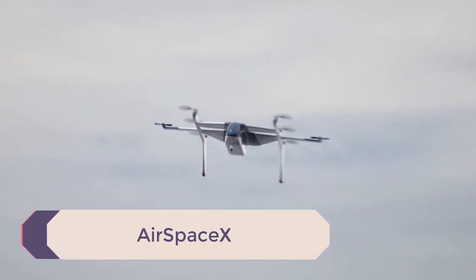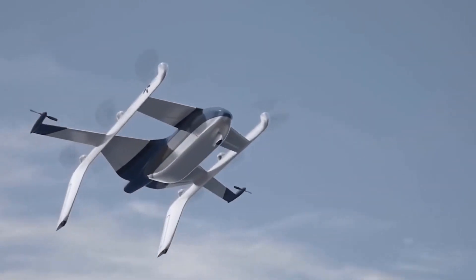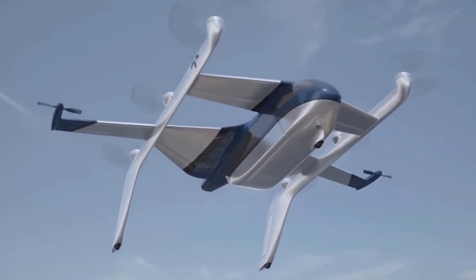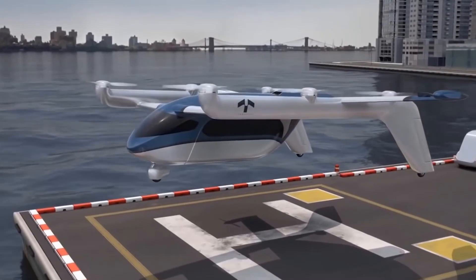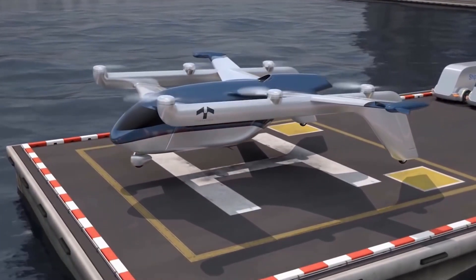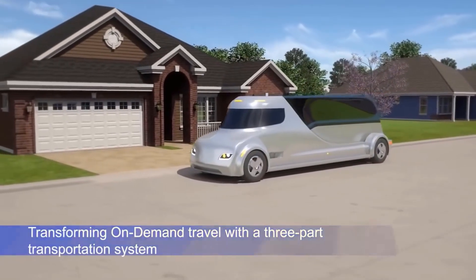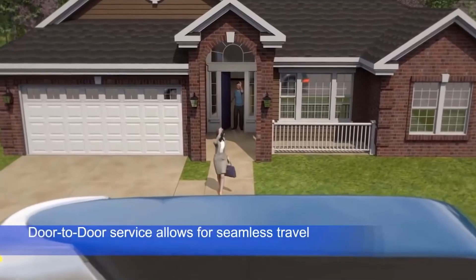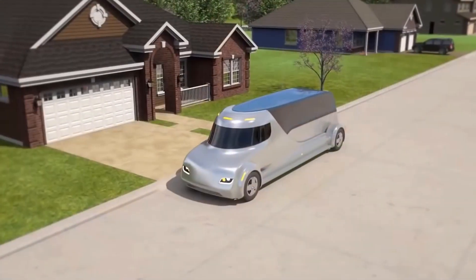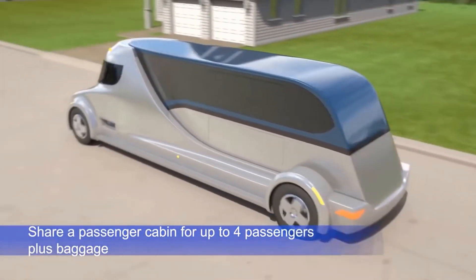Terrafugia has floated a concept that is a significant change from their two prior designs, dubbing their vehicles flying cars in several of their public announcements. The TF-2 will function similarly to a shuttle bus but with the added benefit of being able to travel further than in town, transforming on-demand travel with a three-part transportation system. Door-to-door service allows for seamless travel, and it will be able to share a passenger pod for up to four passengers plus baggage.